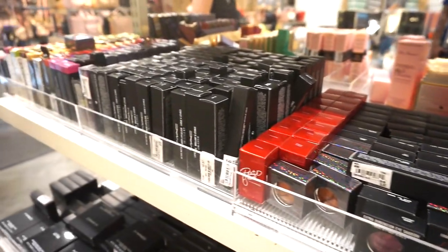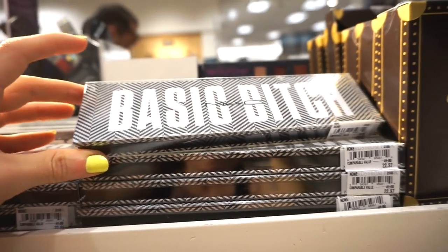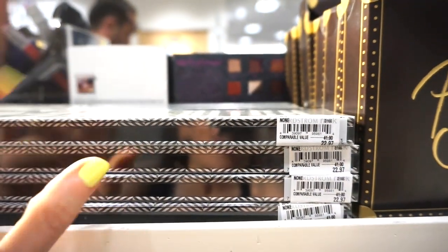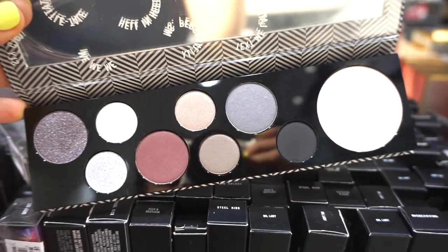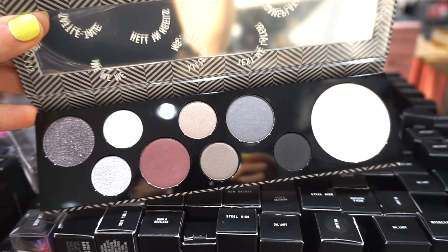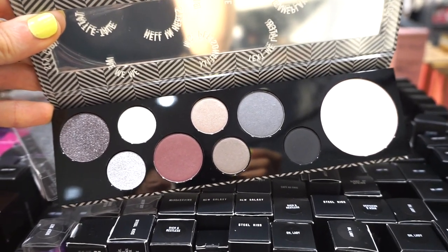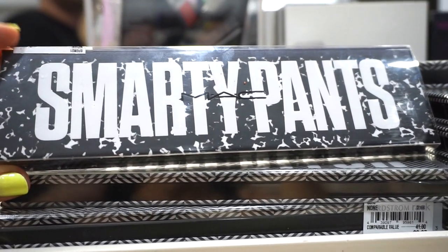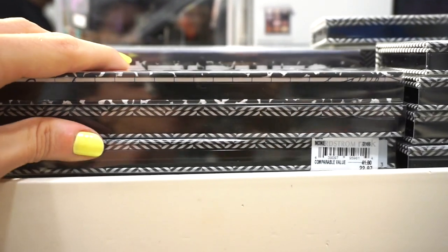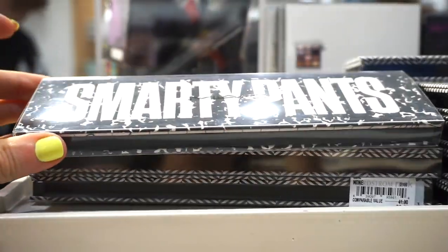Moving over to the MAC section — so excited! Firstly they have the Basic B palettes at $22.97. I love these MAC palettes — really nice quality. It's a cooler tone palette, originally $41. Then they also have the Smarty Pants palettes from MAC, also $22.97 — we saw these at TJ Maxx a few weeks back. I already purchased the Smarty Pants palette and spoke about it in my favorite TJ Maxx makeup finds video.